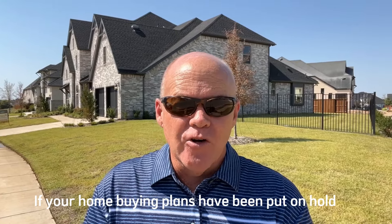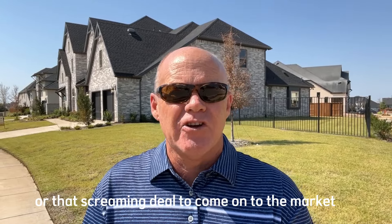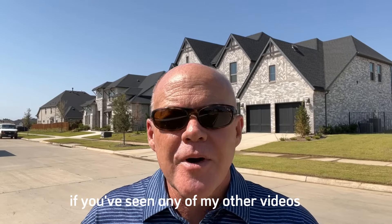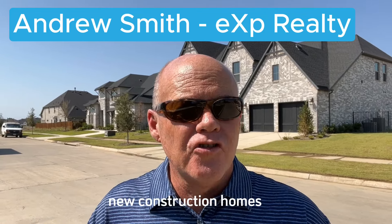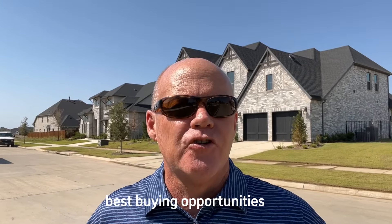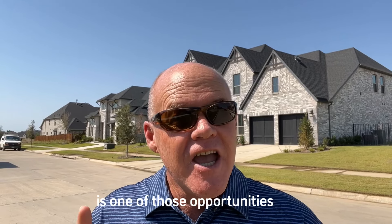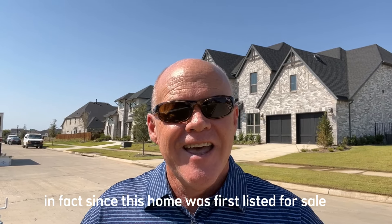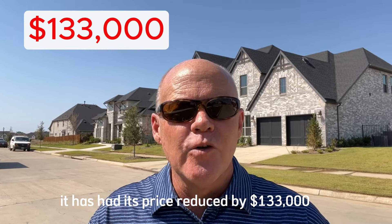If your home buying plans have been put on hold hoping for the absolute best opportunity or that screaming deal to come onto the market, then today might just be your day. If you've seen any of my other videos, you'll know that I'm a huge fan of quick move-in new construction homes, because they offer some of the absolute best buying opportunities in today's market. This home has had its price reduced by $133,000 since it was first listed.